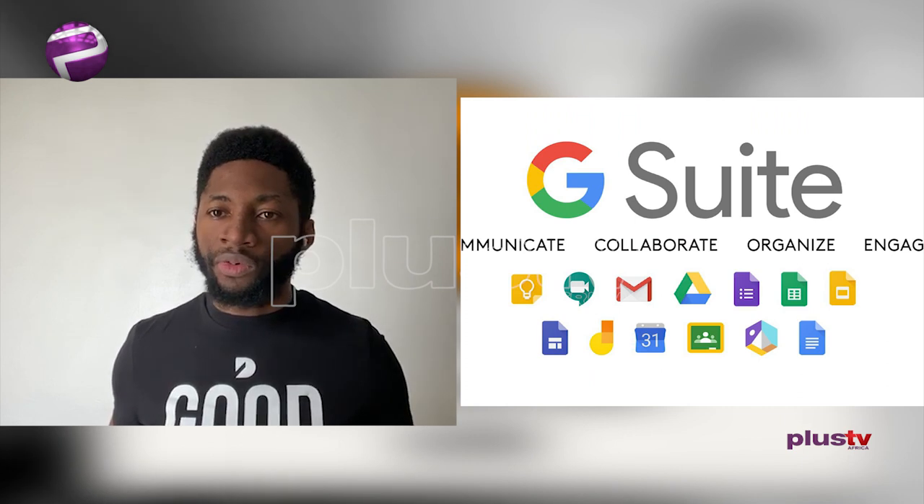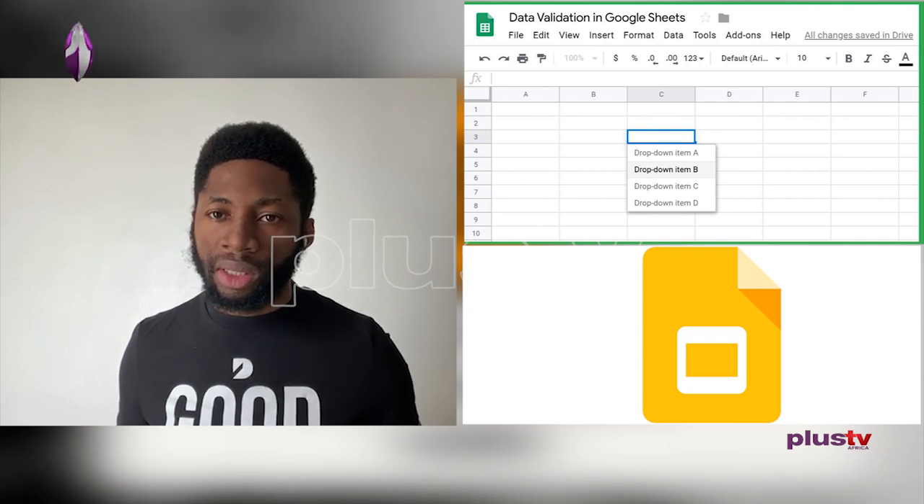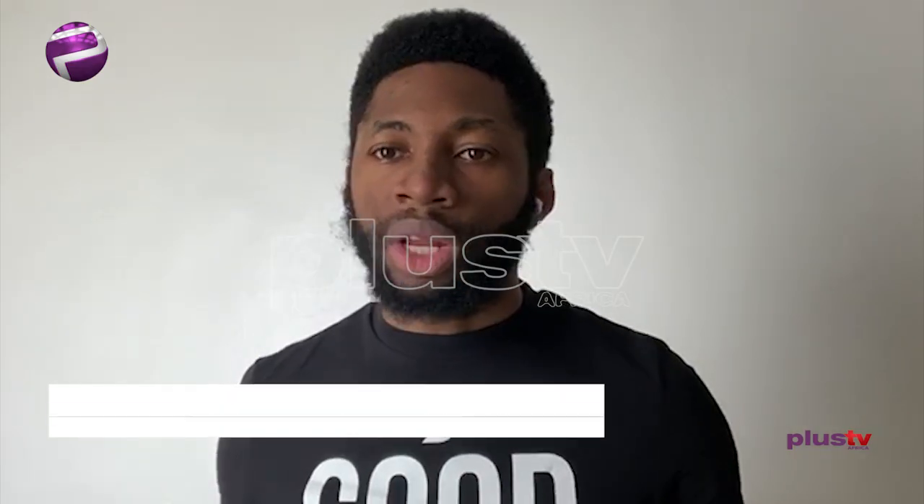Google Suite. From Google Docs to Google Sheets to Google Slides — it's very important because a team can easily collaborate, give comments, add documents, and everything is shared online. You don't need to be in the office to share documents, and that allows a lot of flexibility for teams.